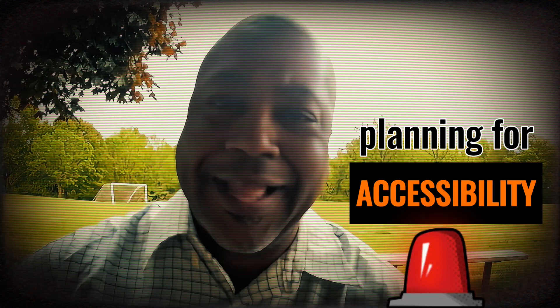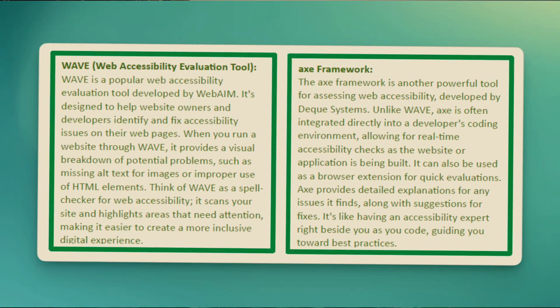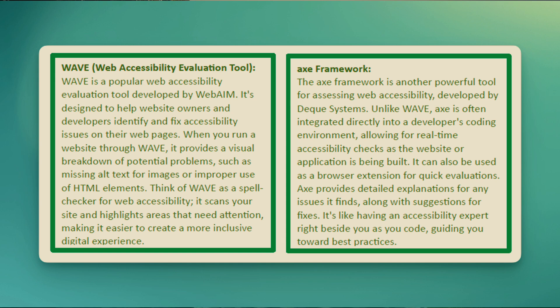We're going to get technical for a moment here. Before you dive into building a website or an app for your NFC — that's a non-profit faith-based organization or church — it's crucial to plan for accessibility. Think of it this way: adding accessibility features later can be like trying to put sprinkles on melted ice cream. It's messy and not as effective. That's why planning ahead is so important. Tools like WAVE, the Web Accessibility Evaluation Tool, and the Axe Framework, an integrated system for coders, can help you spot issues before they become major problems. These tools act like a spell checker for accessibility, helping you catch errors and make necessary adjustments.